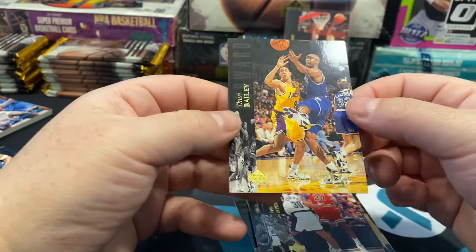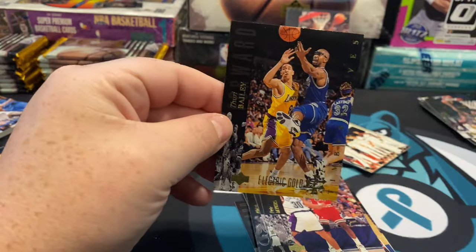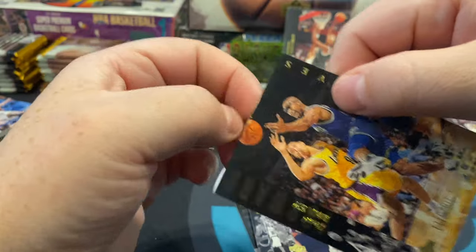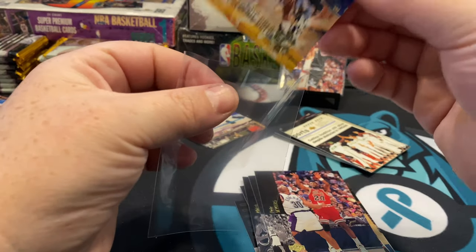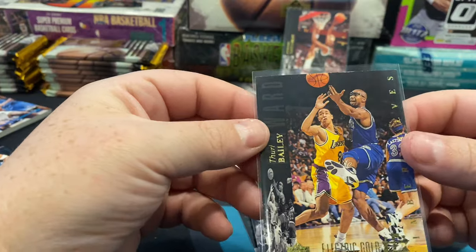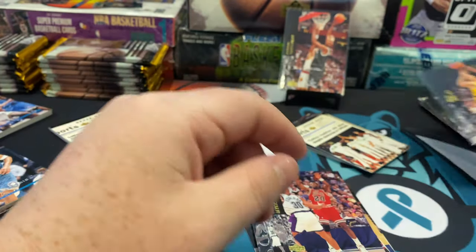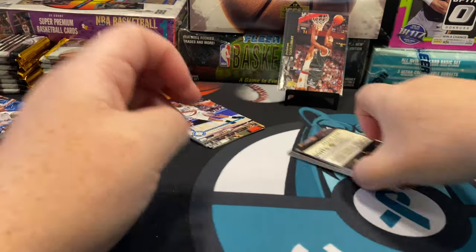Pete Myers, and then our Electric Court Gold is Thurl Bailey — something for someone. A Chris Webber would have been sweet. You can see the top whitening is pretty apparent — the card stock is like brittle. It's weird; it's together because of the gloss and the picture, but the stock feels like it's almost falling apart. These are probably going to be tough to grade long term if you don't keep them in good condition.